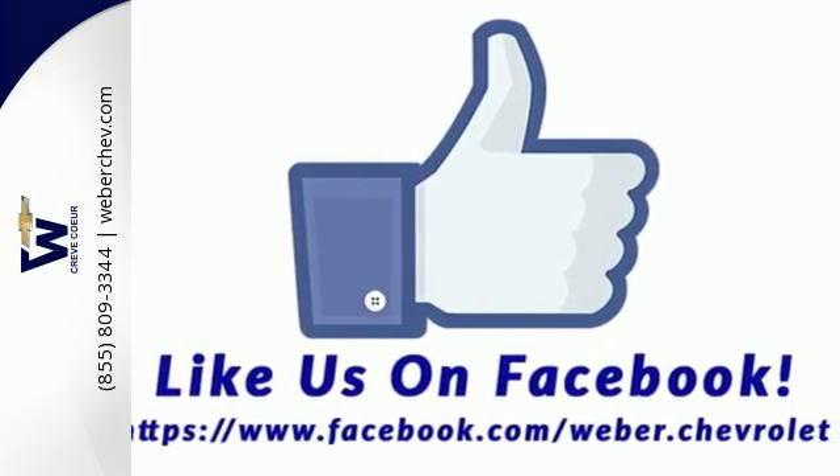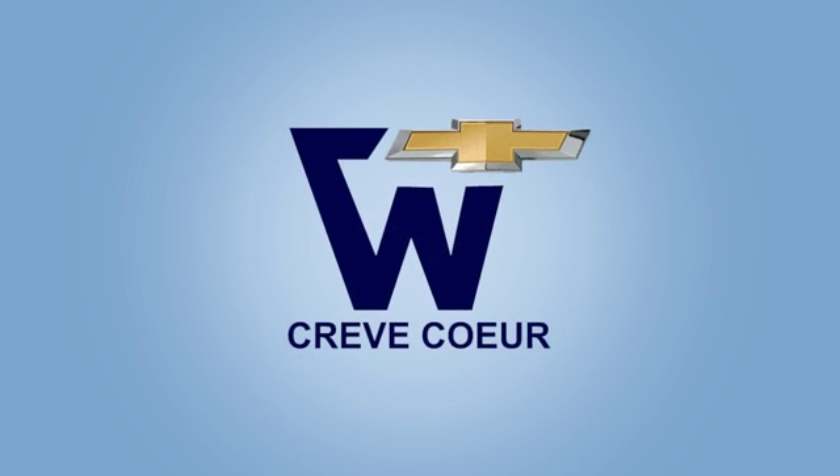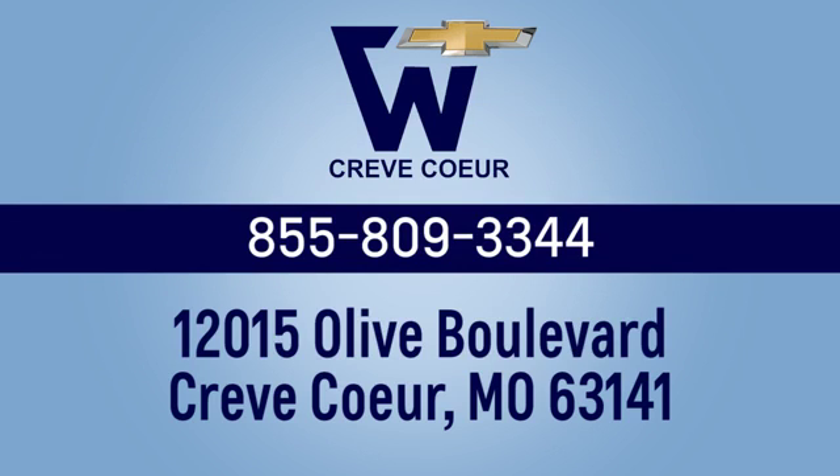Take it for a test drive today. Weber Chevrolet — we're conveniently situated at the I-270 Olive Boulevard exit, easy to get to from anywhere in and around St. Louis, Missouri.